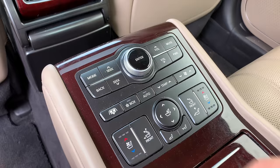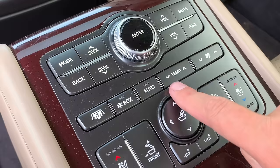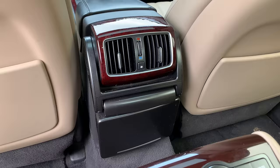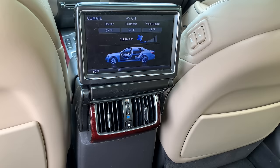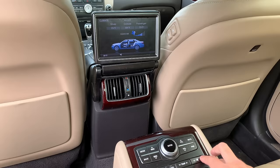Another interesting item on this center control panel: there are climate controls back here showing auto, temperature, and fan speed, but there's no screen that displays what those settings are. How do you know what temperature you've set it to? Well, that would be the Equus screen. You pull up on this hinged plastic panel behind the front center console, and when you get it into the up position, it says 'Equus' and then shows your current rear climate control situation. Anytime you change the climate control, you can lift up that screen and see exactly what your settings are.